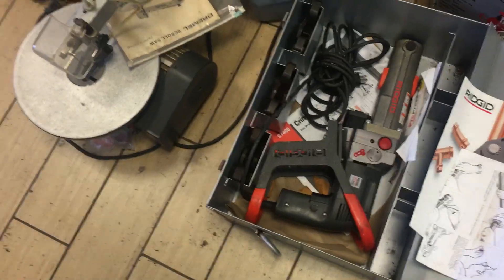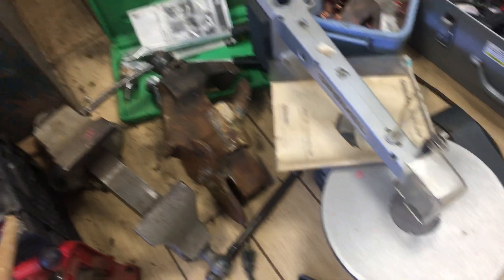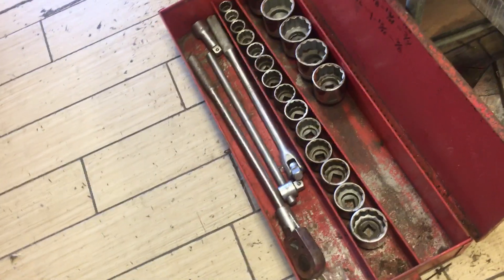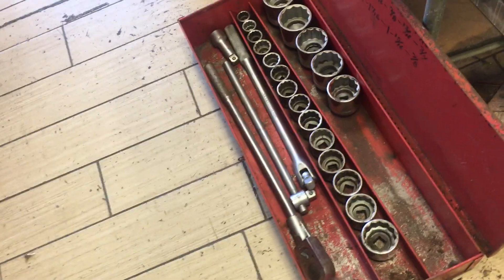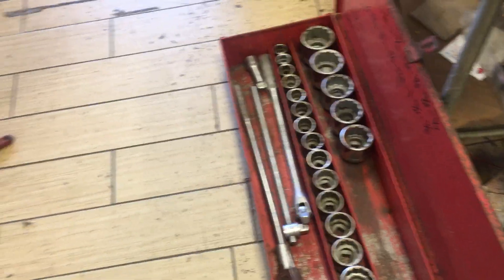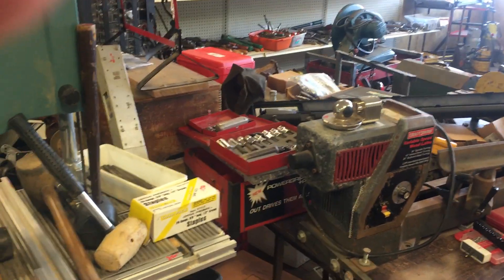$800 on the Rigid port-a-power. Some more vices. A Dremel scroll saw, $70. We're going to wind up with this guy here — we'll stop with the Williams large socket set with a snap-on ratchet, that is $225. And I'm sure I missed a bunch of stuff. So again, we shall see you soon — Wednesday through Saturday, 1 to 5. Thanks.